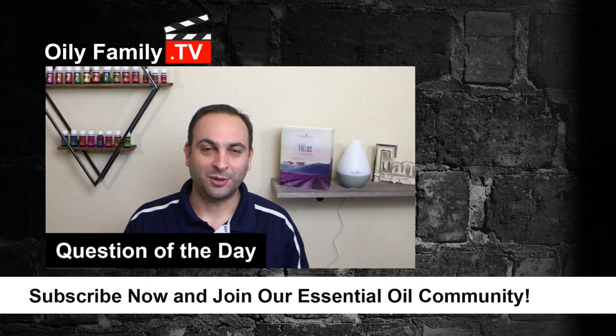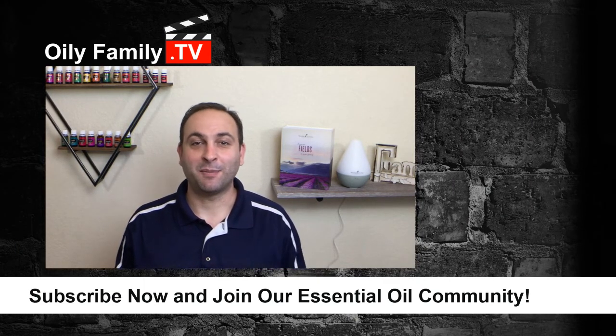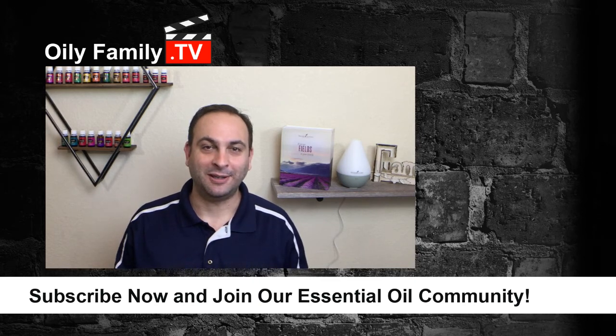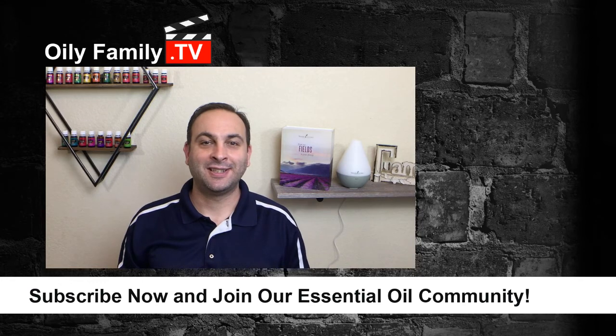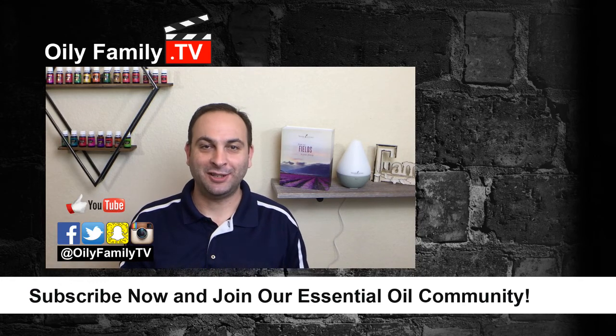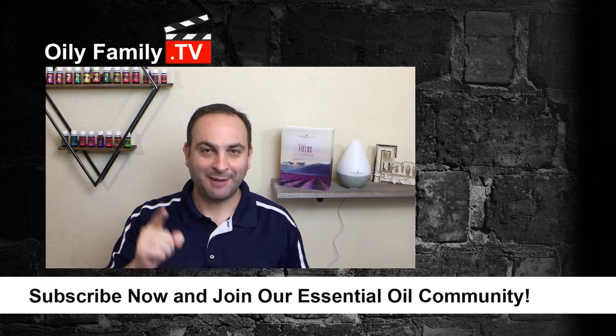Question of the day: what are some ways that you introduce folks to essential oils? Post your ideas in the comment section below — some of the best ideas come from you guys, the Oily Family community. Thank you so much for checking out this video. Please subscribe for more videos just like this, hit the like button if you appreciated this video, and share it with others so we can help get the word out about essential oils. Have a great week.